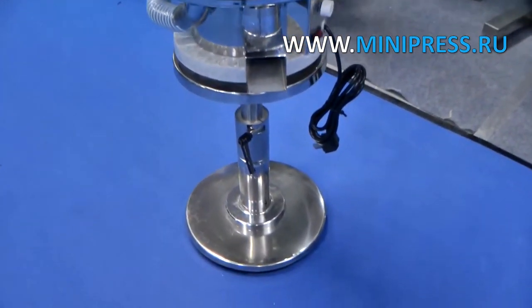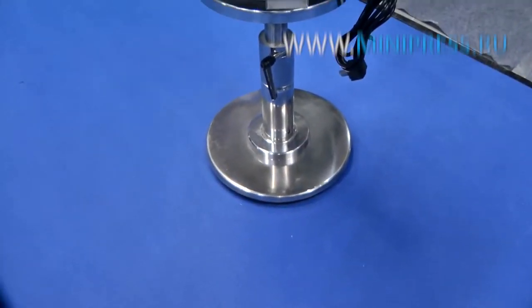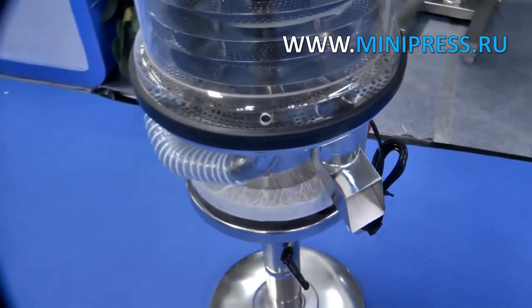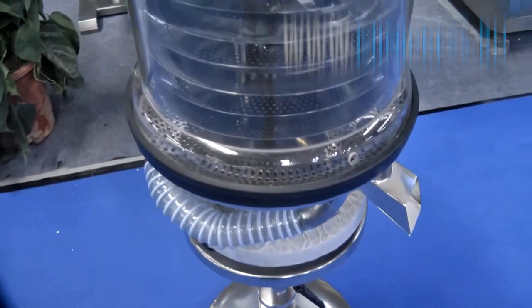We provide detailed instructions on how to set up the tablet polishing machine. Prior to delivery to the client, the machines are checked and tested at the plant. Completeness and performance are guaranteed.